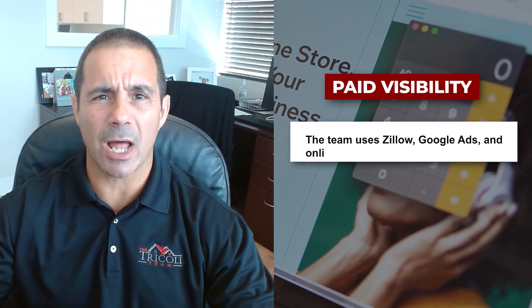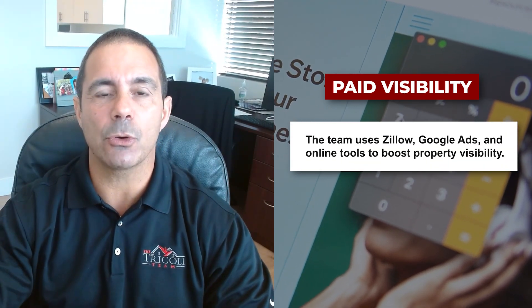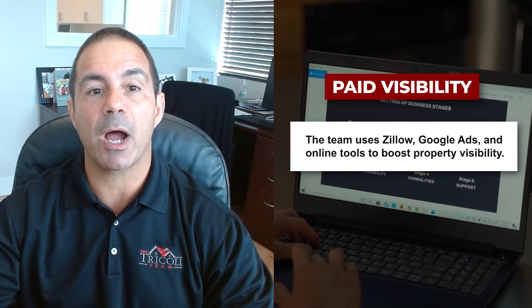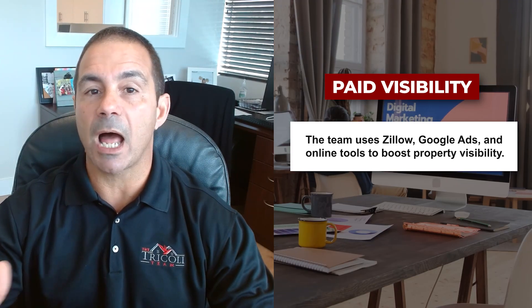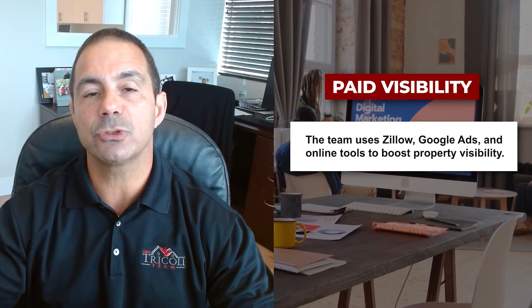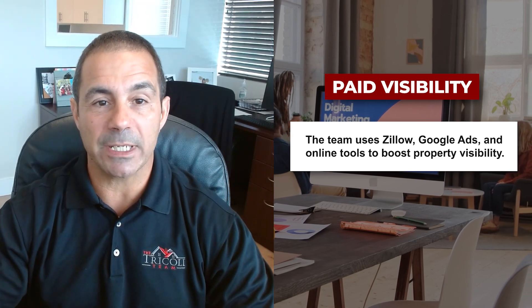We pay a lot of money to Zillow and other large companies to help rank your property higher so it gets a lot more views and shows up in front of a lot more potential buyers. We also do a lot with Google — Google ads, Google products, Google posts — spending a lot of money with Google to ensure your property gets in front of as many eyeballs as possible.